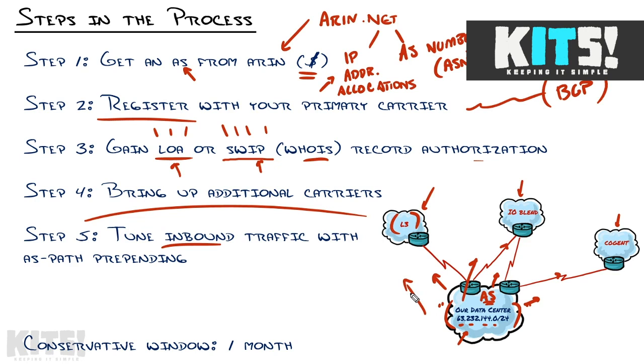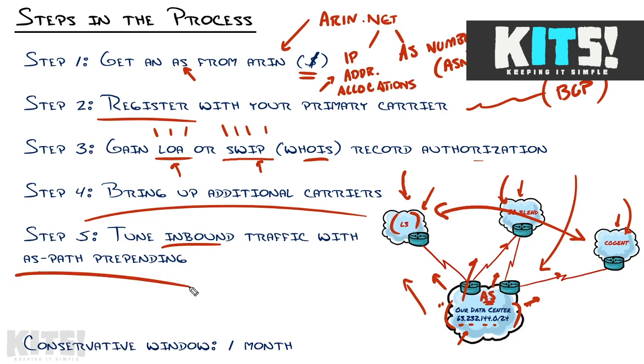But to tune the inbound traffic so that the rest of the world prefers one path, then another, then maybe a third preference — or to load balance across all of those — that gets a little tricky. The most common way to do that is something known as BGP AS path prepending. These steps really outline the rest of the series because each one of these is a process of its own.